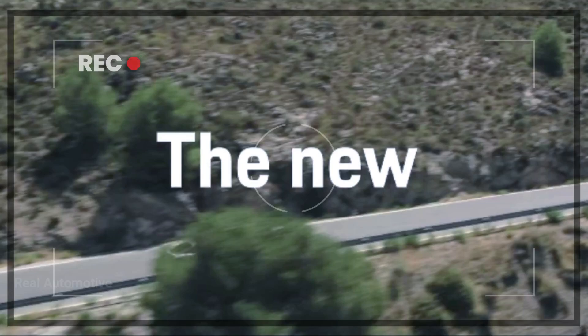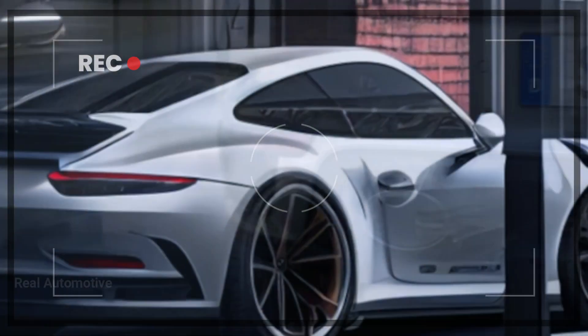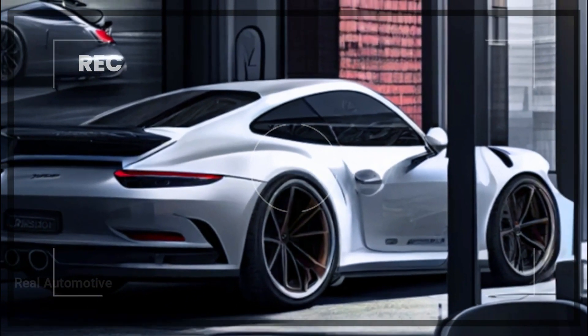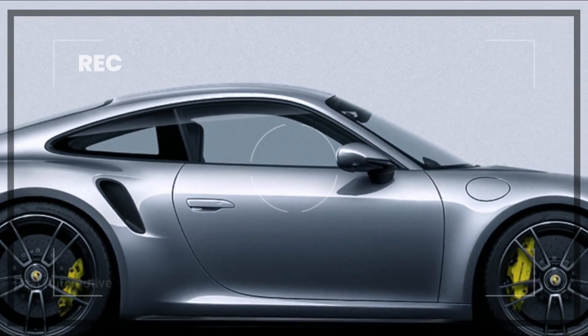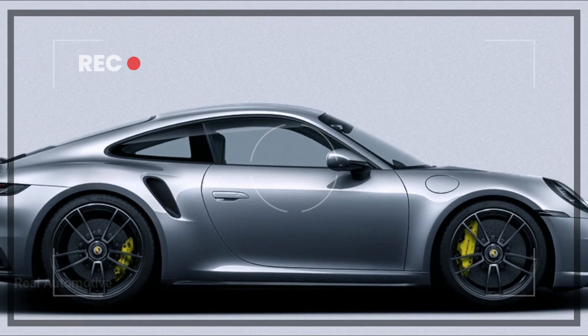Welcome back, automotive enthusiasts. Get ready for some exciting news about the Porsche 911 Turbo S. We've got the inside scoop on its upcoming mid-cycle refresh, and trust me, it's a game changer.